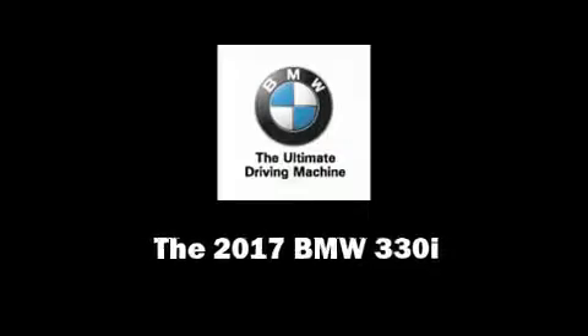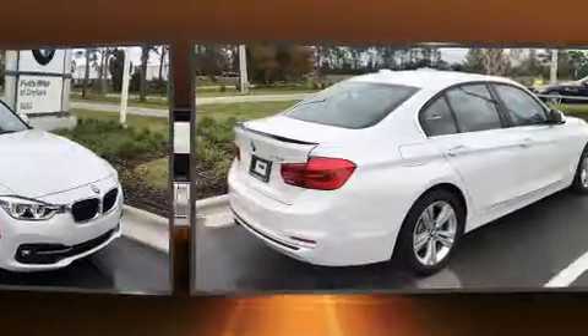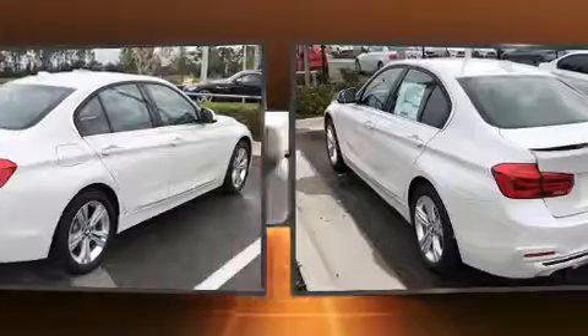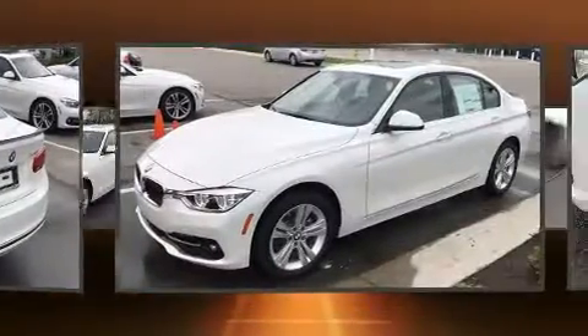Introducing the 2017 BMW 330i Wagon. This four-door, five-passenger sedan offers the features and options for which you've been searching. Smooth gear shifts are achieved thanks to the efficient four-cylinder engine. And for added security, Dynamic Stability Control supplements the drivetrain.